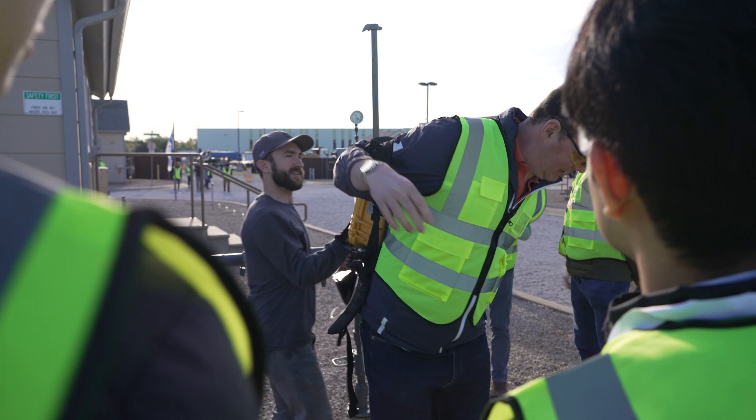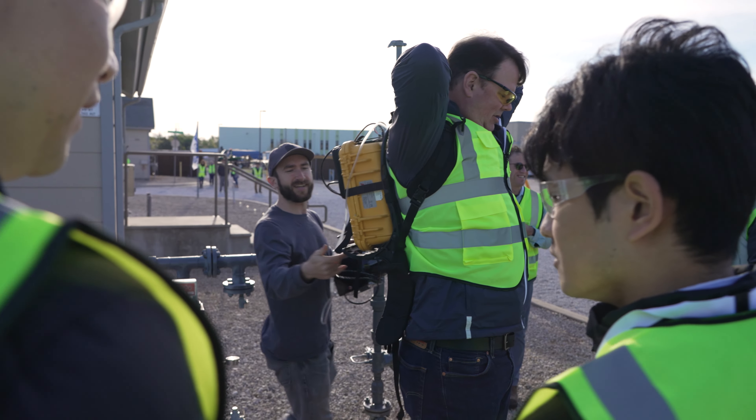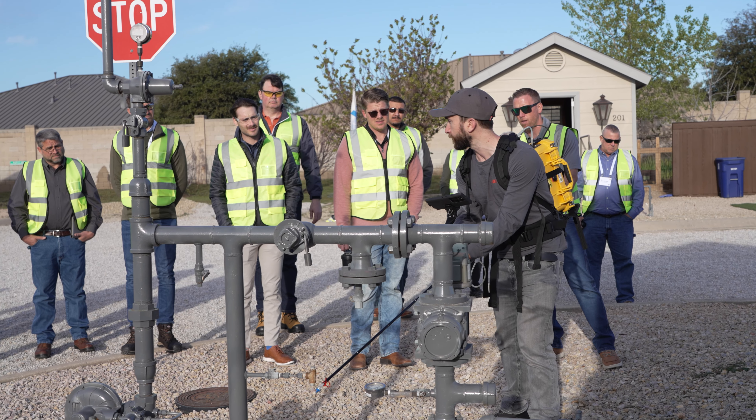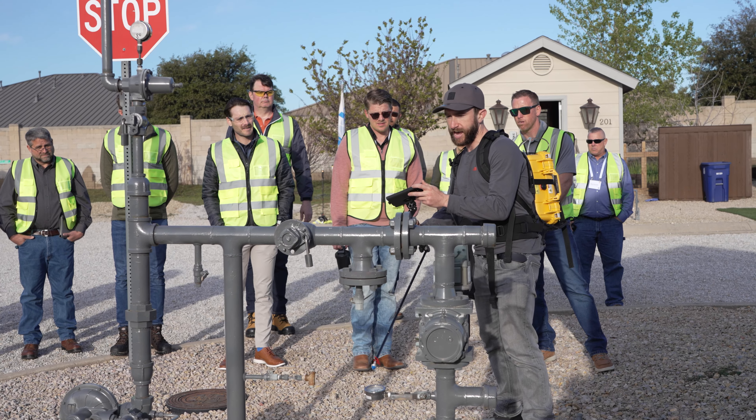This workshop allows you to see our technology firsthand in the field and get some hands-on experience on the hardware and the software. 9,000 ppm — we've pinpointed it just like that.